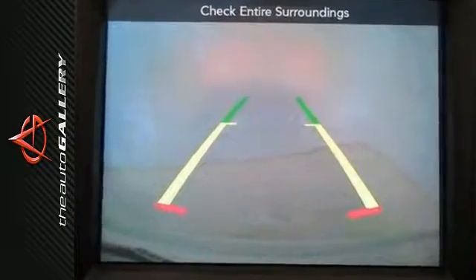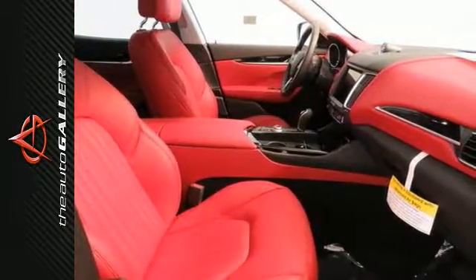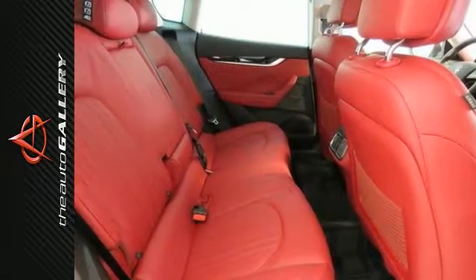You'll get great features like the adaptive suspension, a rear-view camera, heated 12-way power front bucket seats, and Maserati touch control navigation. Plus, you'll get bi-xenon headlights and much more.